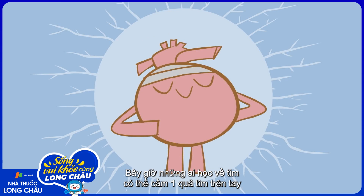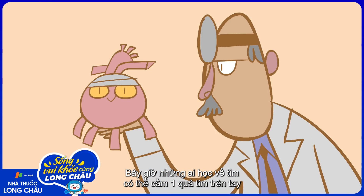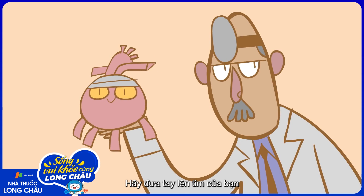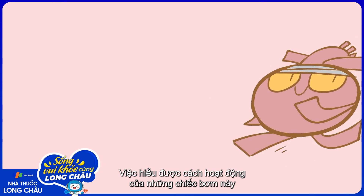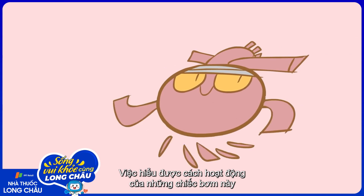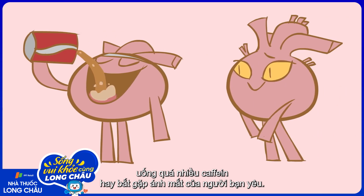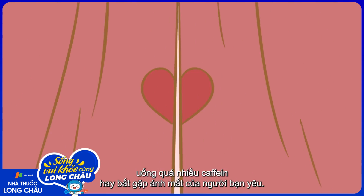Now, anyone studying the heart can hold one in their hands, make it pump for real, and watch the action unfold. So place your hand above your own and feel its rhythmic beat. Understanding how this dependable inner pump works gives new resonance to the feeling you get when you run a race, drink too much caffeine, or catch the eye of the one you love.